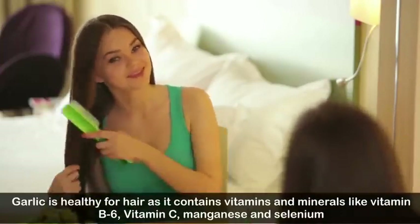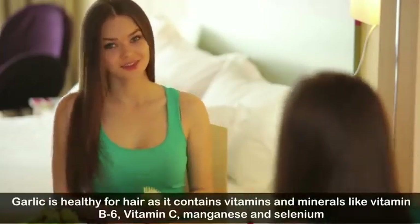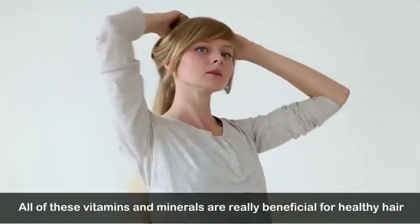Number three: makes hair healthy. Garlic is healthy for hair as it contains vitamins and minerals like vitamin B6, vitamin C, manganese, and selenium. All of these vitamins and minerals are really beneficial for healthy hair.